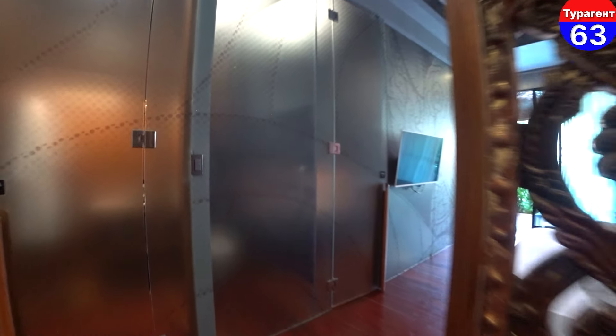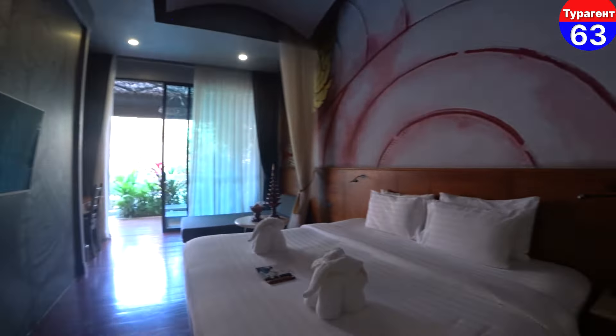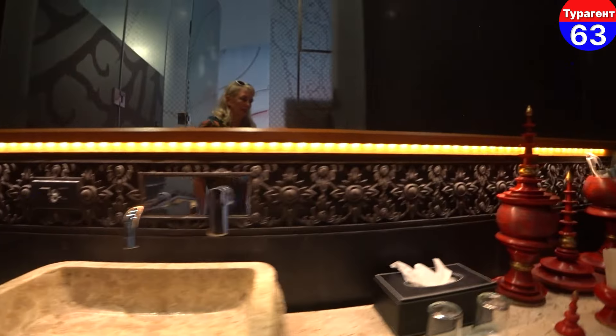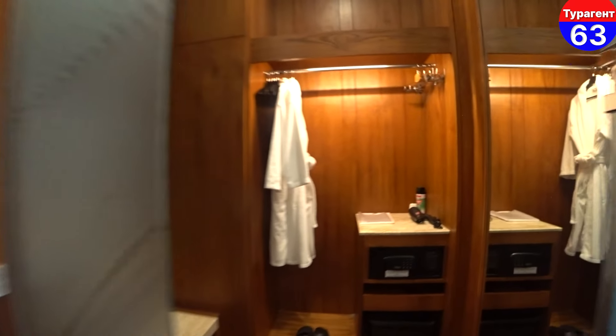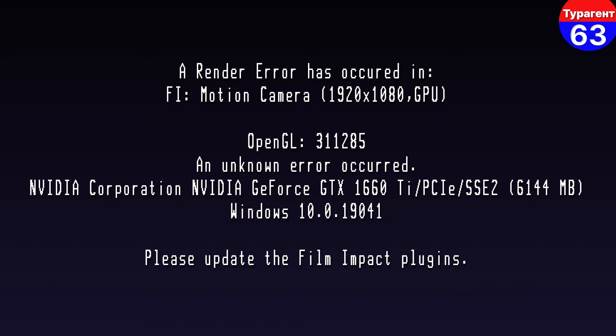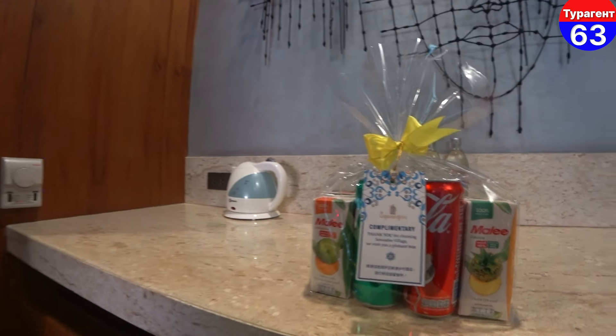Категория номера — Кабан Сьют Пул Аксесс. Широкая кровать, высокие потолки, и вот такой выход к бассейну. Вот такая раковина, принадлежности в классическом тайском стиле, душ. Здесь гардеробная — халат, тапочки, сейф, фен. Чайник, набор, комплимент от отеля.